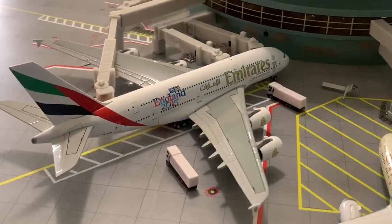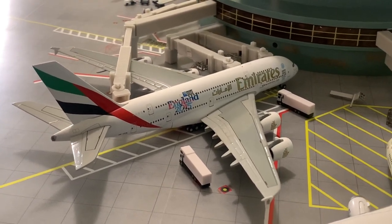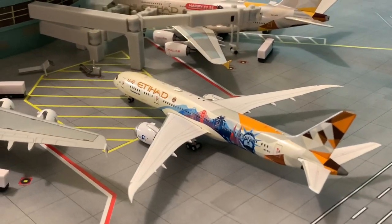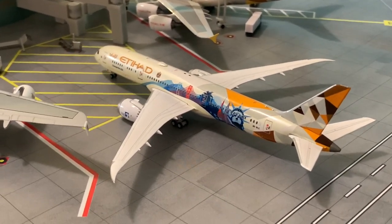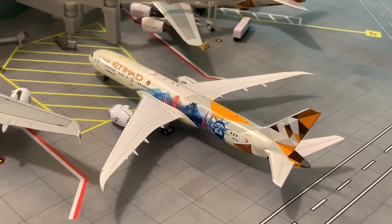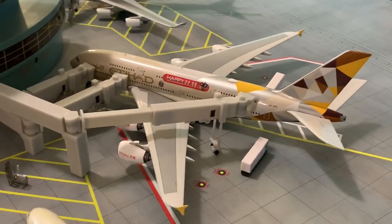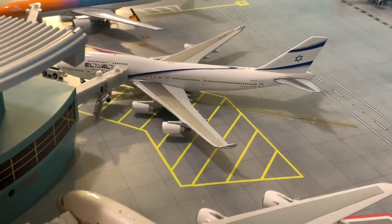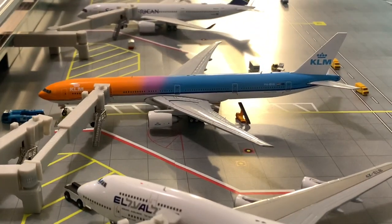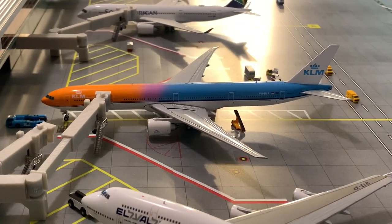Emirates A380-800 in the England 2015 livery just finished loading and will be pushing back soon for its flight to Dubai. Etihad 787-9 in the New York livery is relaxing before its flight out to Abu Dhabi — the first Etihad plane will also be pushing back to Abu Dhabi pretty soon. El Al 747-400 heading to Tel Aviv soon. KLM Orange Pride 777-300ER getting ready for its flight to Amsterdam.